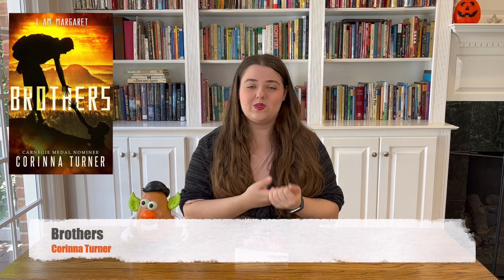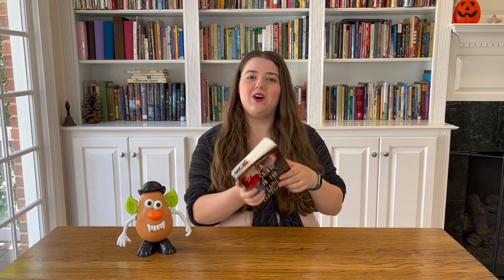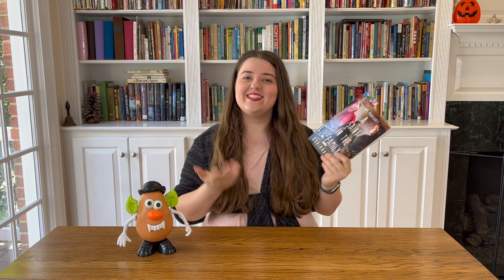I also got a chance to read the prequel novella Brothers recently, and that book was five stars. My only question to the author is: why did you have to make that book so sad? It's short but so good, yet so sad — I really wish it had ended differently. If you've read it, you know exactly what I'm talking about. But if you're a fan of the I Am Margaret series, I would definitely recommend grabbing a copy of this. There's even a reading guide inside so you can see where all of the short stories fall in the series, which is really helpful. I can't recommend this series enough.